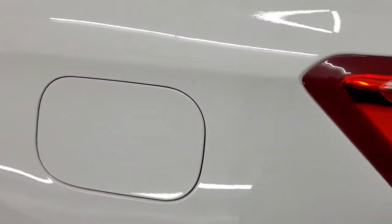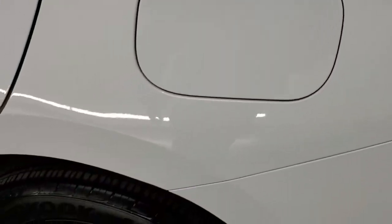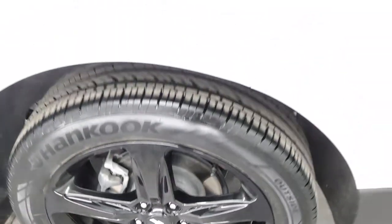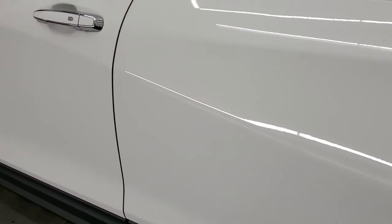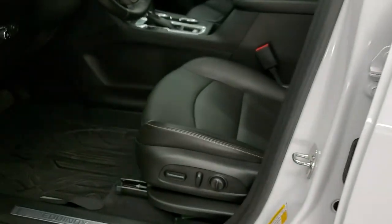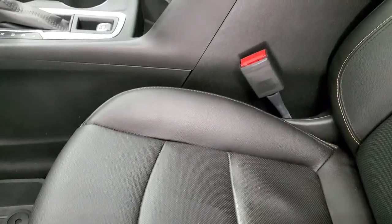Coming around the driver's side, it's just as nice as the passenger side. The rear quarter looks really good. It does have the capless fuel fill, which is a really nice feature. The back rim on this side is in excellent shape as well. Down the rest of the side, the doors look really good. It does have blind spot monitoring in the mirrors with built-in directional signals.